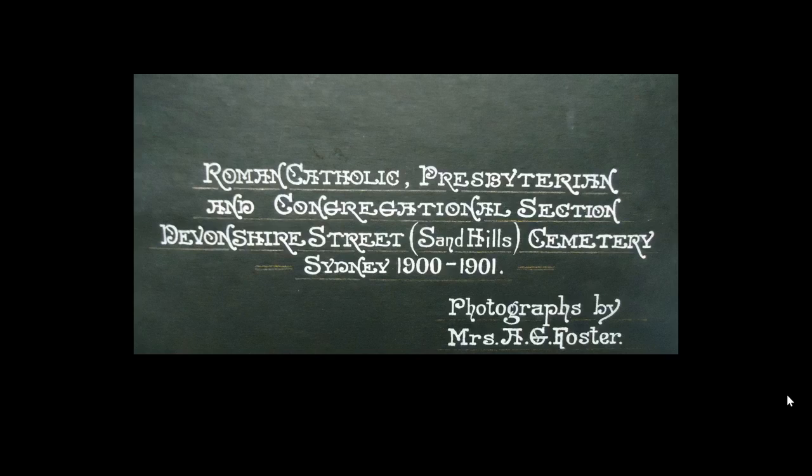Josephine Foster spent every weekend taking photographs of all the headstones before they were removed to either La Perouse or Rookwood, as requested by family members. If a family member did not request a removal of remains, they went to La Perouse. They even had to build a special railway track to take the remains out to La Perouse. The Quakers section and their meeting room was actually located quite near the cemetery, and there was also a caretaker's cottage on the site.